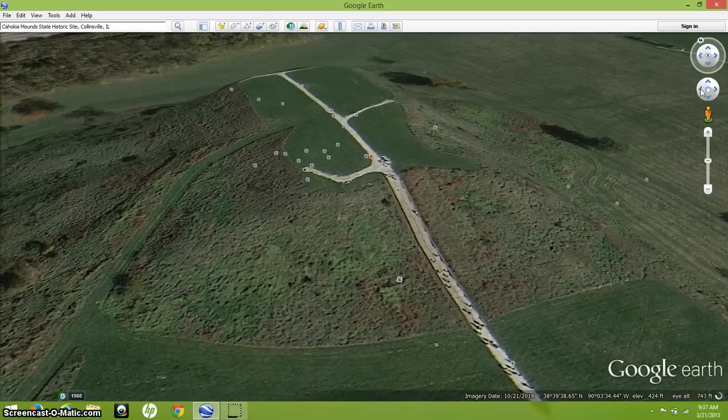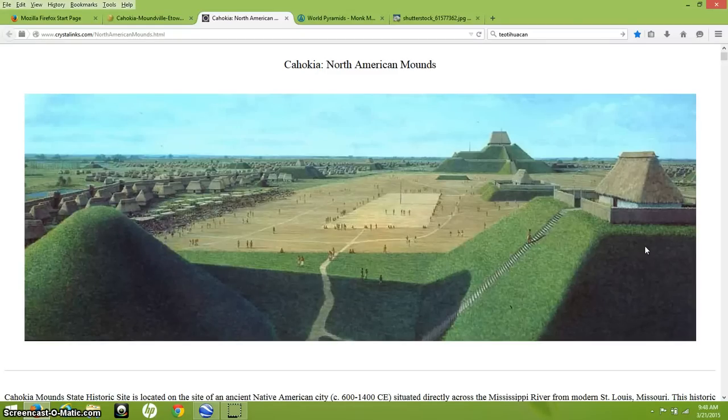I will go into a little bit of that, but I just want to give you some history — the standard model history of Cahokia — and I want to give you some of my own thoughts on it. I'm going to jump around from website to website, and I will leave all these links below. This is an artist's rendition of what Cahokia looked like when it was thriving about a thousand years ago.